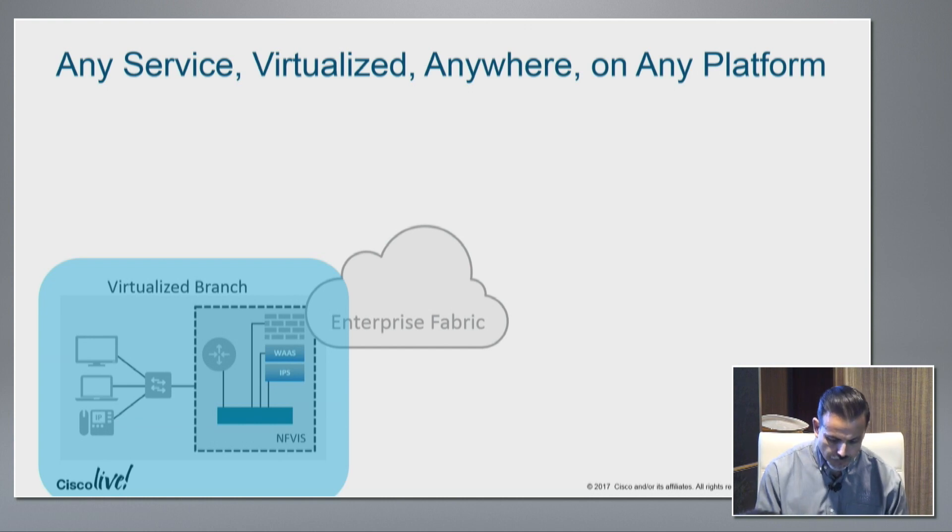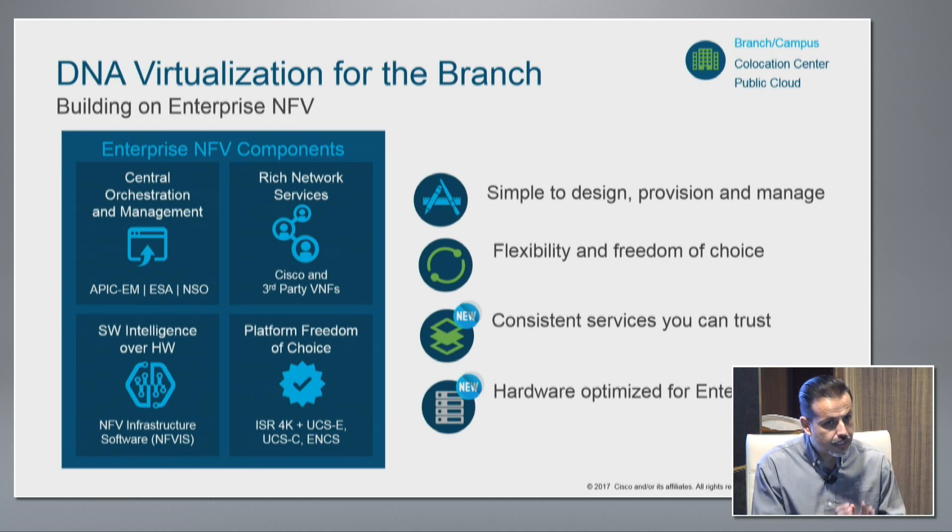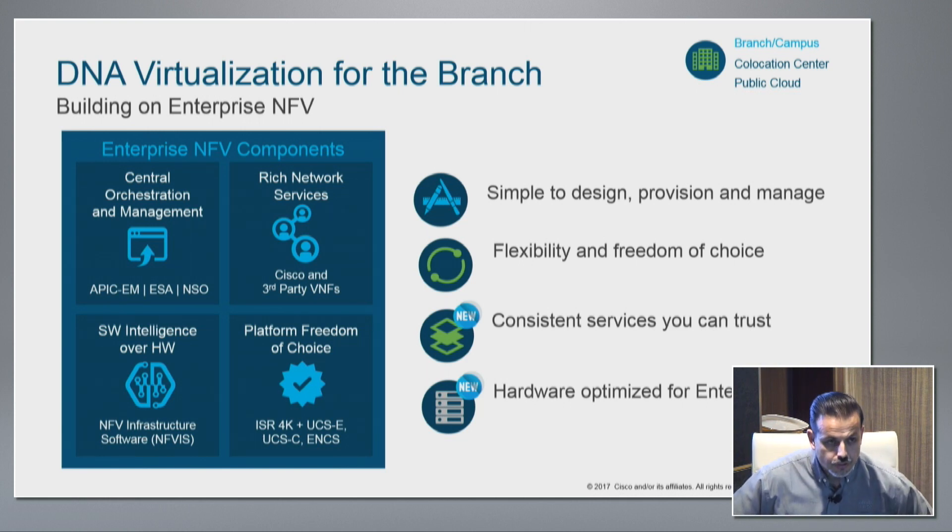Let's look a little deeper at our solution for VBranch. Its components include a central orchestration layer built upon our APIC-EM, our ESA, or for service providers, the network services orchestrator, NSO. APIC-EM delivers on the fact that you can provision services without any remote expertise at the branch office — we have plug-and-play, so you send a box that's already pre-provisioned. You create a profile of that location, the box arrives, someone plugs in an Ethernet cable — WAN, LAN, and power — and once it's up, DHCP option 43 is obtained, it finds its APIC-EM controller, registers itself, and it's ready to be provisioned.